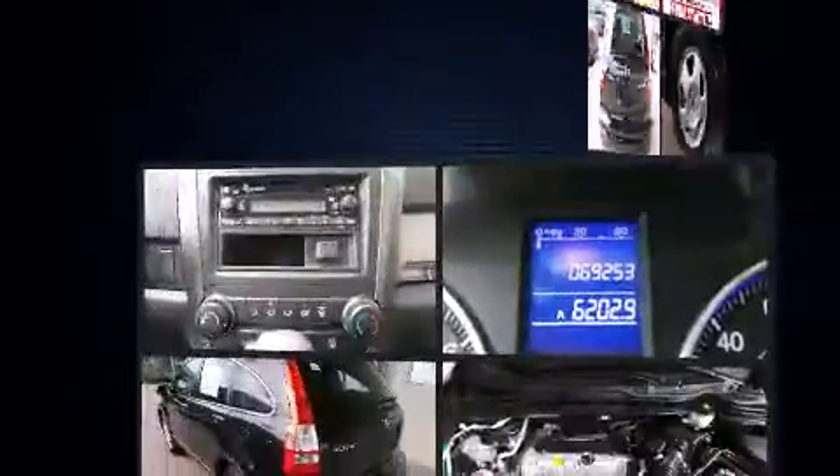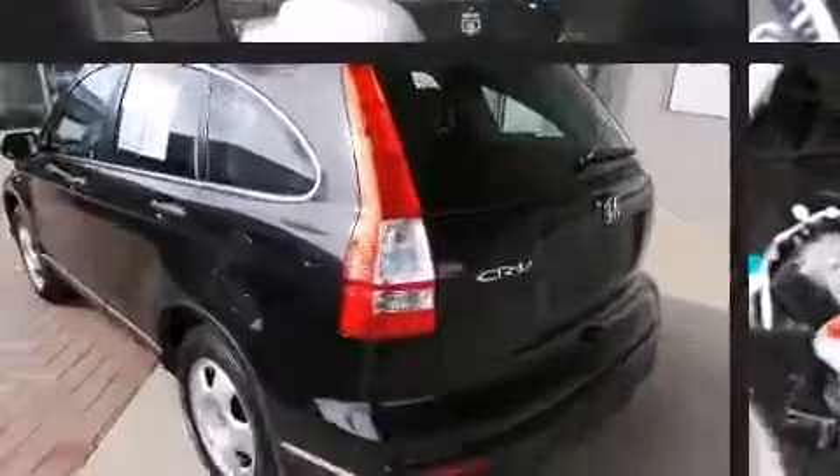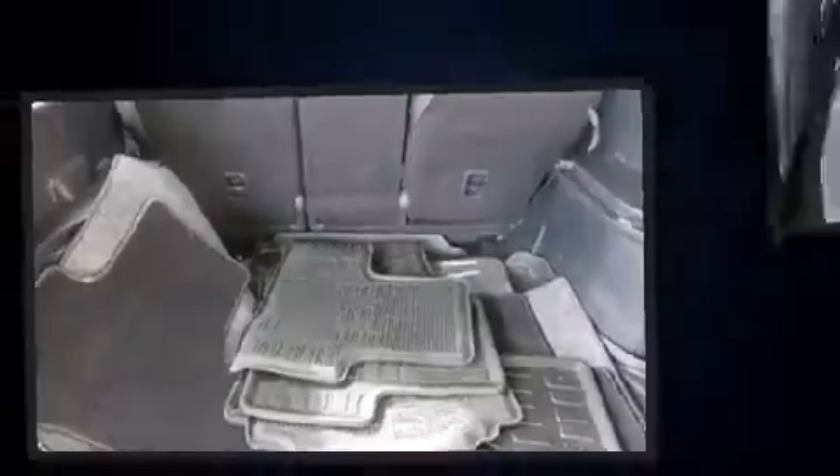Honda ensures the safety and security of its passengers with equipment such as dual front impact airbags with occupant sensing airbag, front and side impact airbags, traction control, brake assist, anti-whiplash front head restraints, a panic alarm, and four-wheel disc brakes with ABS.